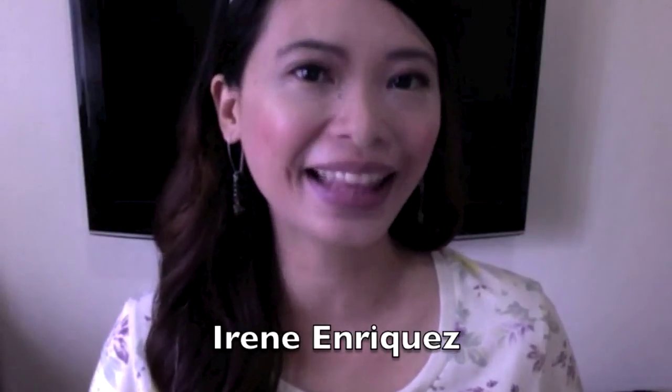I hope you found this how-to video helpful. If you did, please don't forget to hit the thumbs up button, and you can also subscribe to my channel. You can also visit GeekyGirlyLife.com for more tech tips. I'm Irene Enriquez. Thank you for watching.